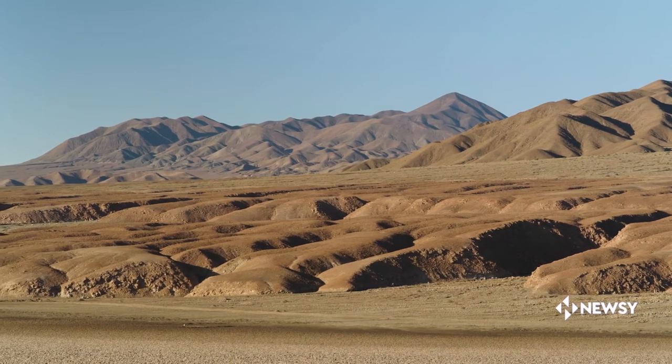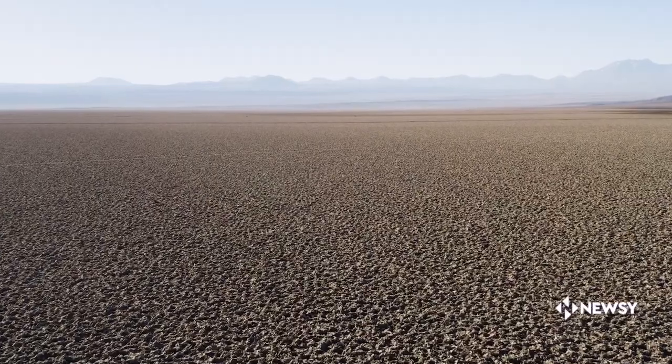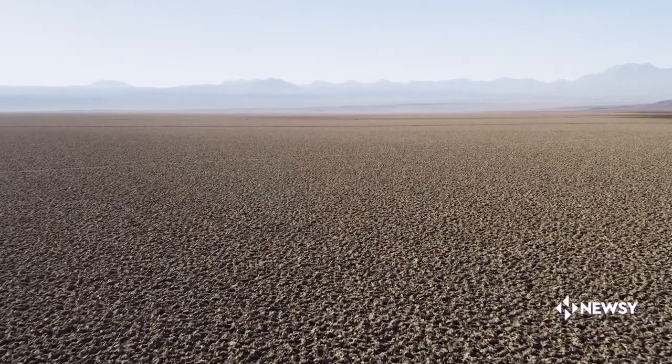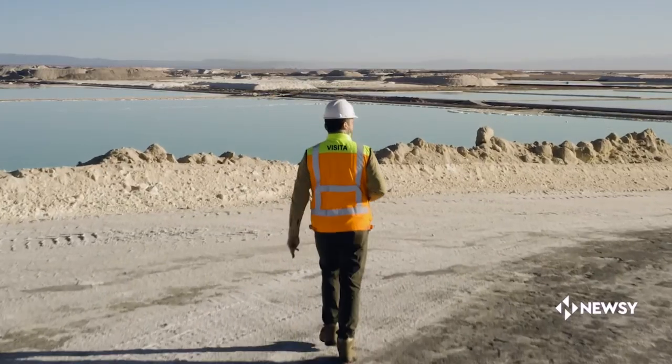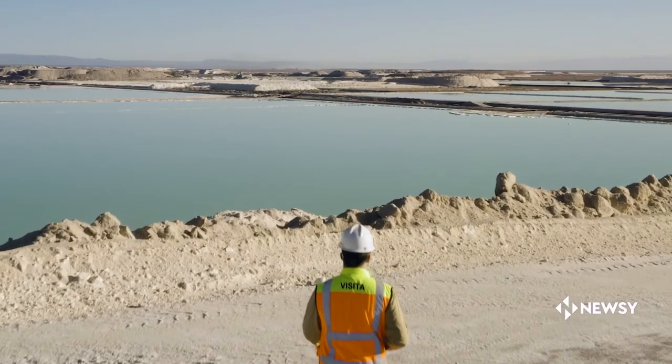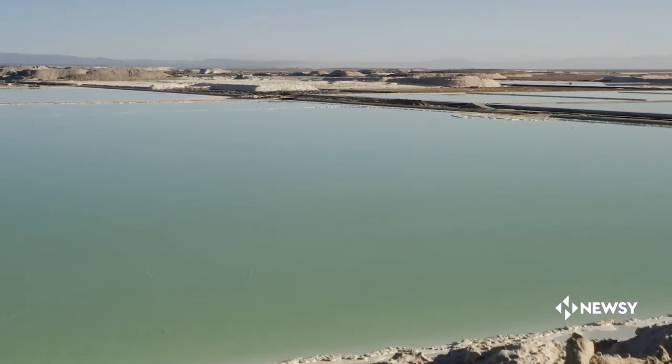That water that has come down from the mountains for millennia picks up minerals along the way, and much of it ends up in and around the Salar de Atacama, the largest salt flat in Chile, and home to more than a quarter of the entire world's lithium reserve.